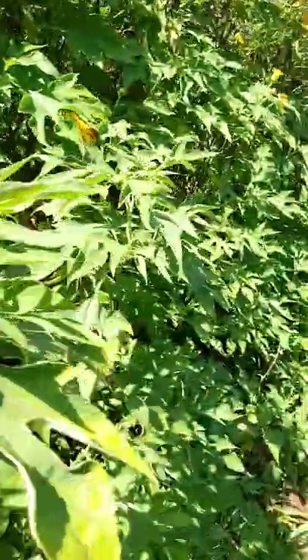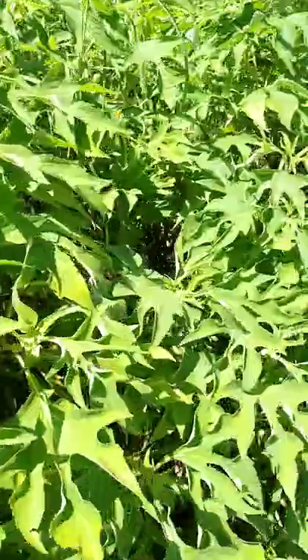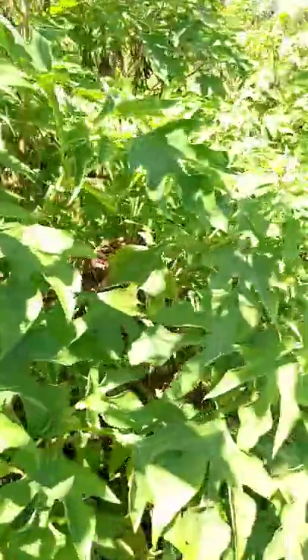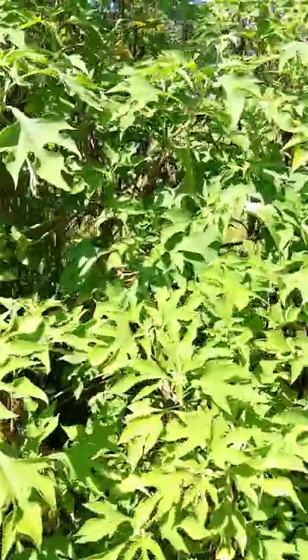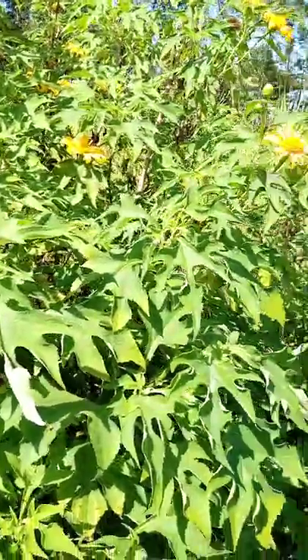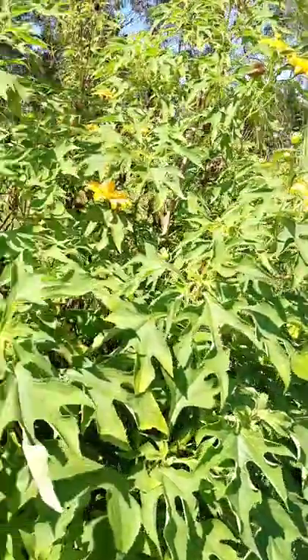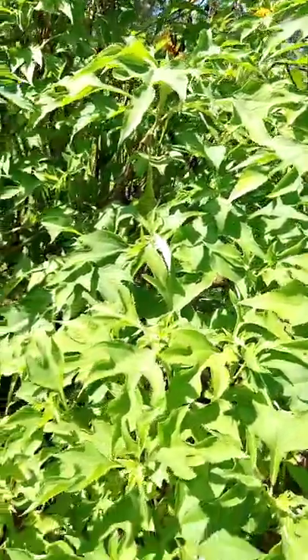When you mulch using these plants, it's going to retain a lot of water in the soil, and when they decompose they release a lot of nutrients to the soil. Apart from mulching, you can also plow it into the soil and allow it to rot. This crop releases a very high amount of nutrients.